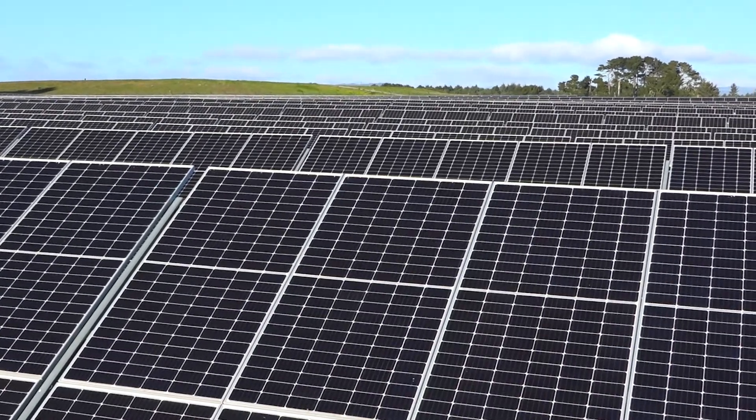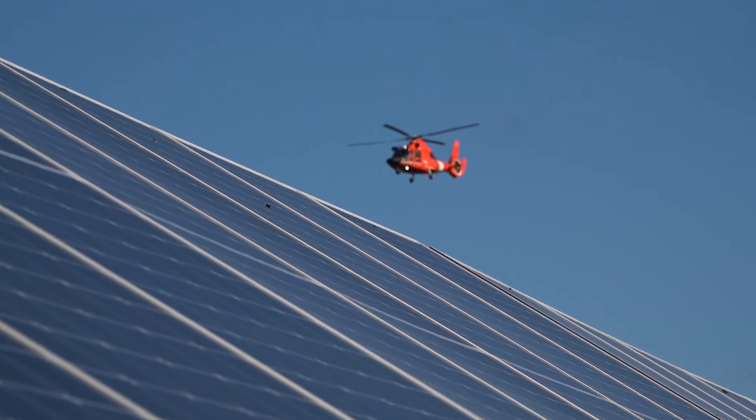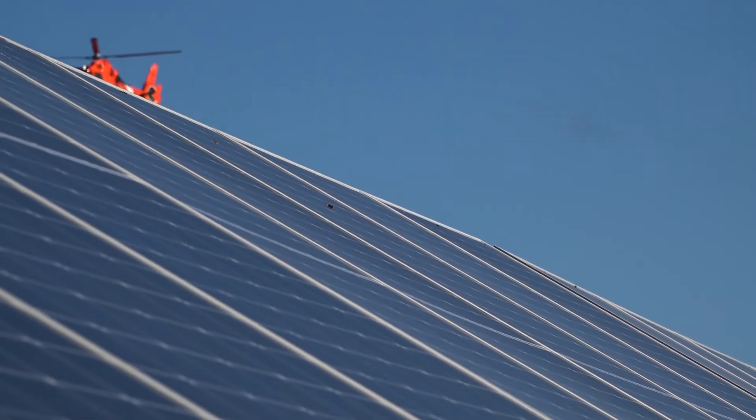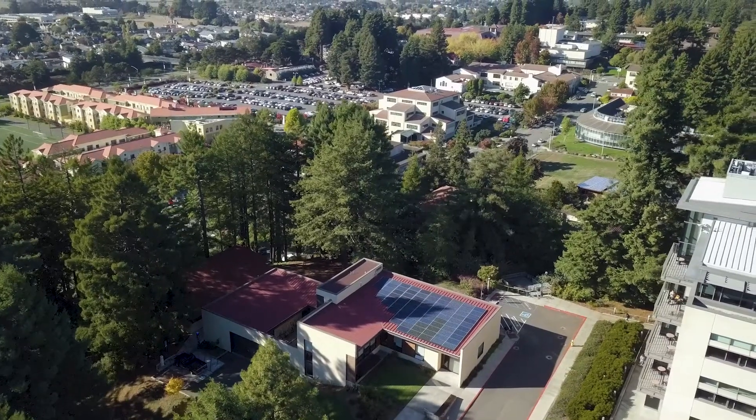An exciting thing about solar microgrids is that they generate clean energy, and this clean energy can keep critical facilities online throughout emergencies. I'm Kathy Hudson and I'm a project manager here at the Schatz Energy Research Center at Cal Poly Humboldt.